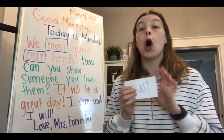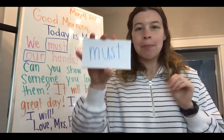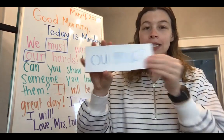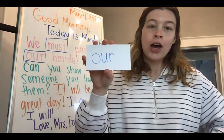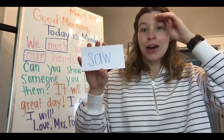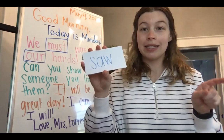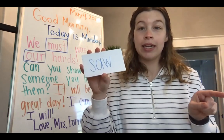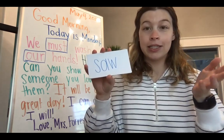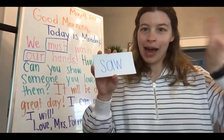Let's go. Ears on. Must — M-U-S-T. Our — O-U-R. Saw — S-A-W. Remember, 'saw' is the past tense of 'see.' So if I went to the store and you were also there last week, I couldn't say 'I see you at the store' — I would say 'I saw you at the store,' because it was in the past. It happened last week.